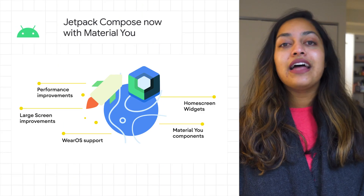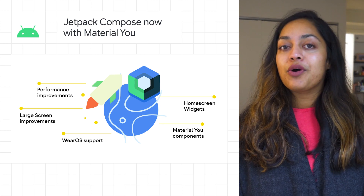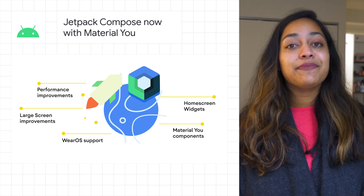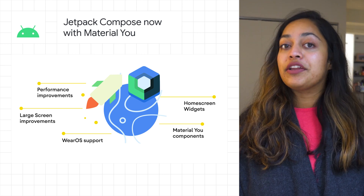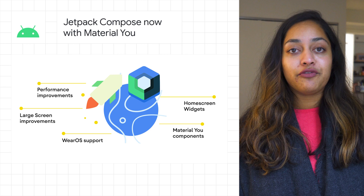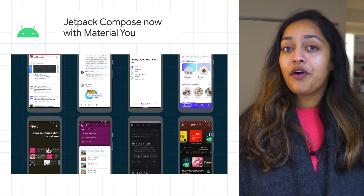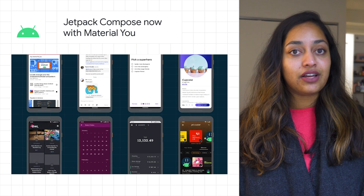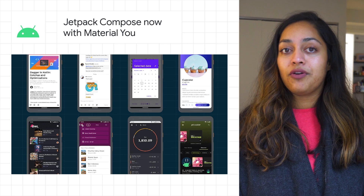The Android team brought a number of exciting updates to Jetpack Compose. We released Jetpack Compose 1.1 Beta. This means that new APIs in 1.1 are now stable, offering new functionality and performance improvements. 1.1 includes new features like improved focus handling and touch target sizing, image vector caching, and support for Android 12 stretch overscroll.